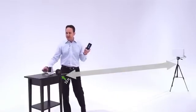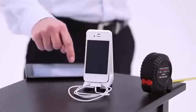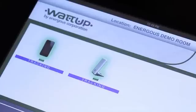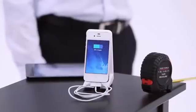Now, if I go to 15 feet away, you'll see we're still charging the first device. I'm going to tell the software to go ahead and locate the second device. Once the transmitter finds the device and authenticates it, the device will start charging.